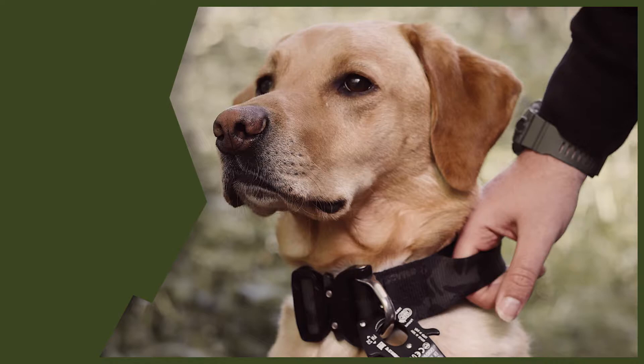Have you decided it's time to add a canine to your family dynamics but you're unsure on what breed to get? Well in today's video we're going to compare the differences between the Maltese and the Cocker Spaniel.